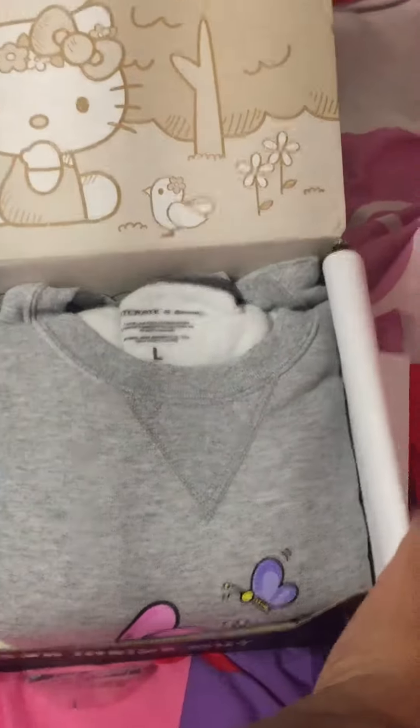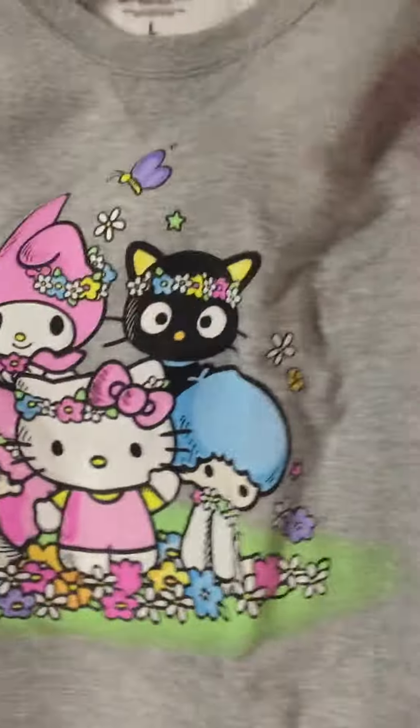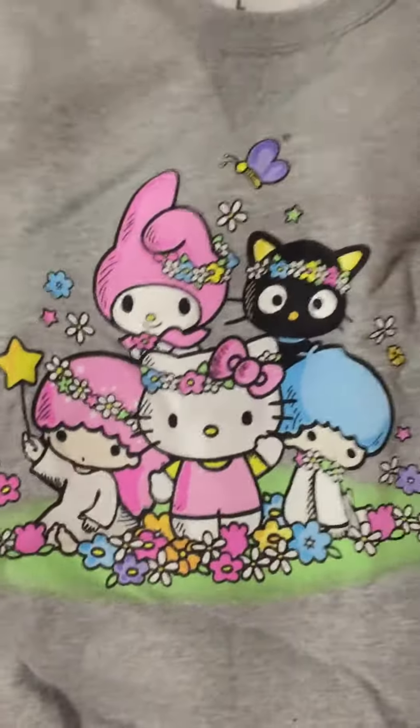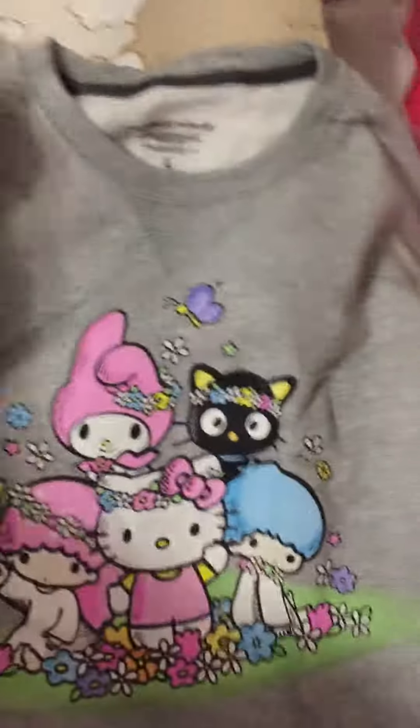I didn't know I was getting a hat! So here's a sweater — I'm glad I got a large, it's so big. Here's another sweater, it's pretty big. I'll try it on.